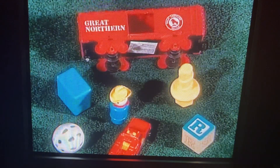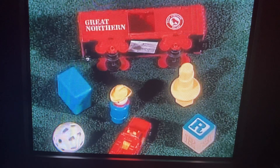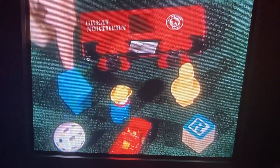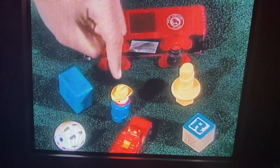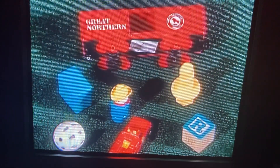Counting is fun when you're playing with toys. I count seven toys. One, two, three, four, five, six, seven. Do you see seven toys?